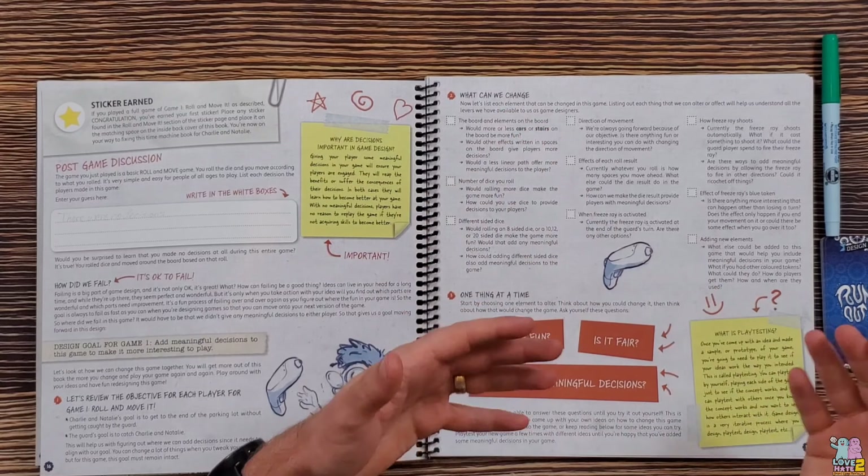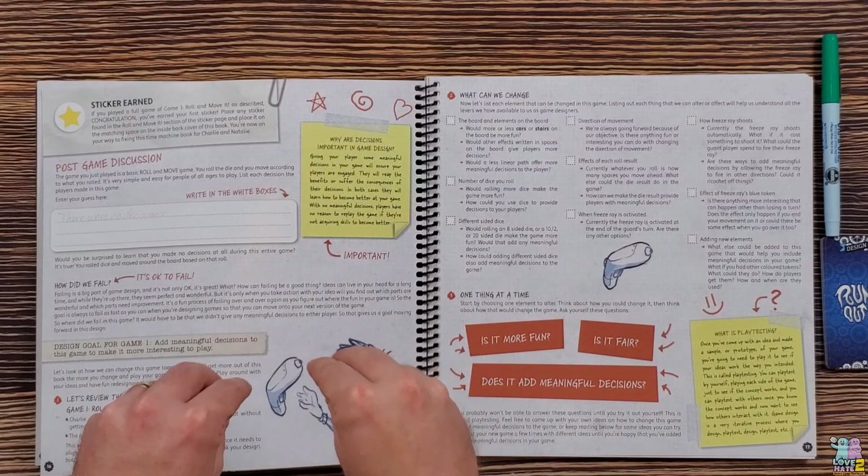Then it's going to challenge you: what would you change? What would you do differently? You're going to have to stretch yourself a little bit, because sometimes — like this first game, a roll-and-move game — we all know roll-and-move games tend not to be so great because it's just randomness and you're not really making choices. The game plays itself essentially. So it's going to take a lot of work to figure out how to make it a great game, but the book does guide you along, giving you ideas and allowing you to express your creativity within the guidelines presented.